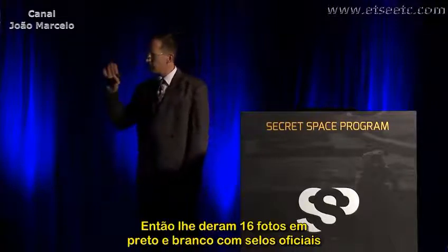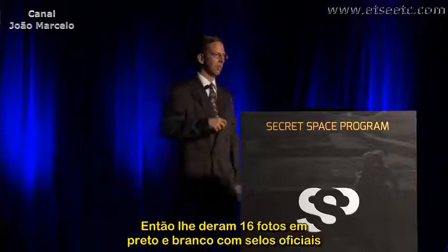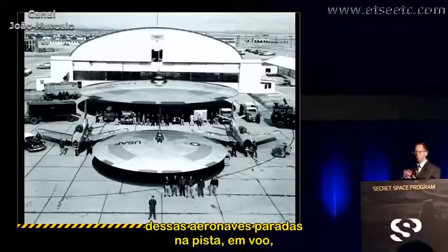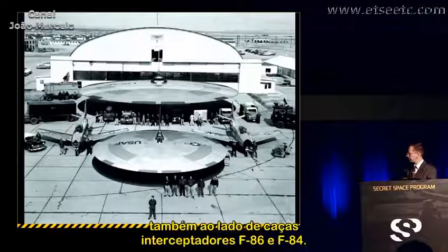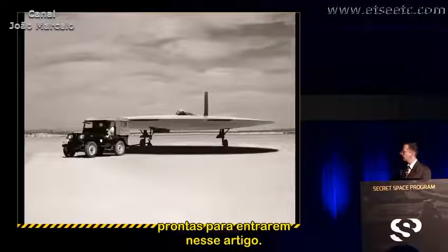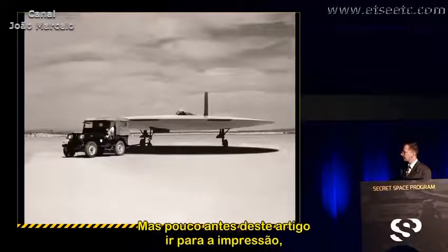He was given authorization to write the article, which was titled 'Flying Saucers for Real.' He was then given 16 officially stamped black and white glossy photographs of these aircraft — parked on the tarmac, in flight, and also alongside F-86 and F-84 jet fighter interceptors — along with a tremendous amount of information about the program, all ready to go into the article.